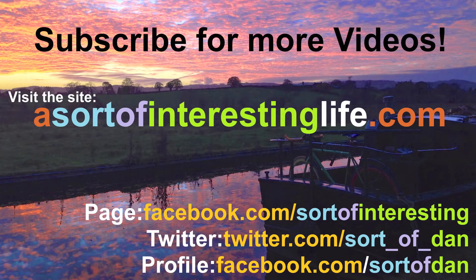Check out my other videos for more things like this — walking, kayaking and goodness knows what else. Farewell.